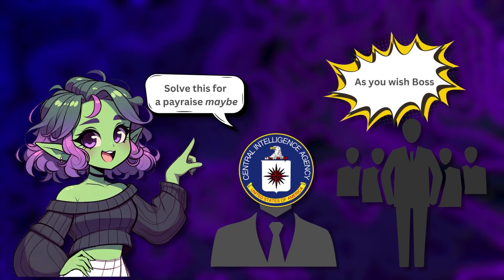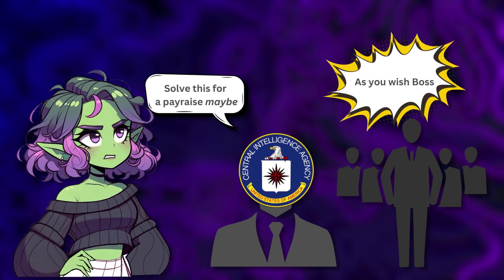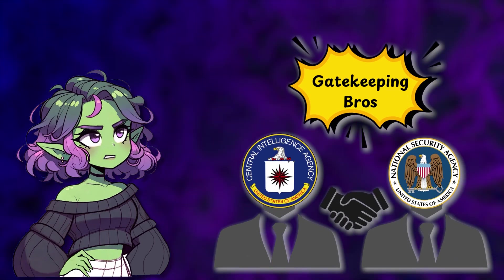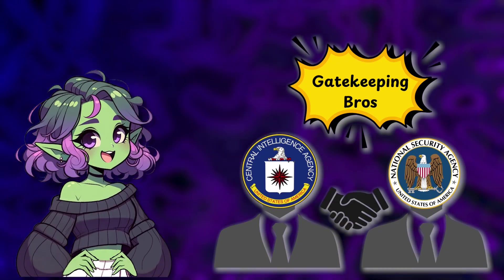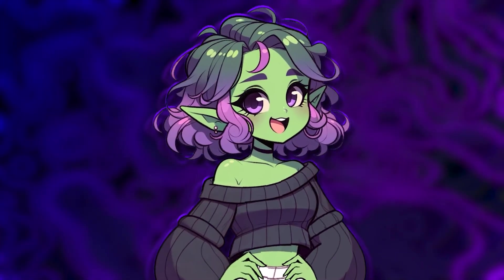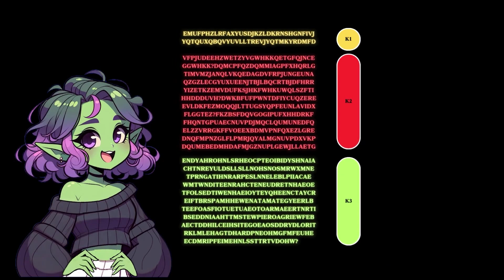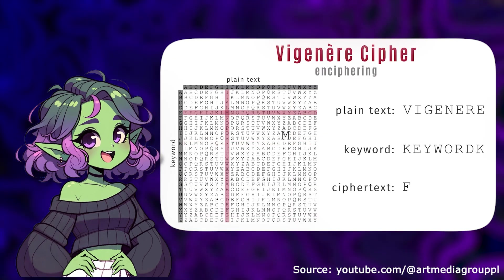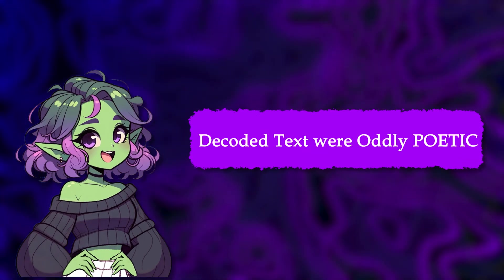Initially, when Kryptos was unveiled in 1990, the CIA reportedly encouraged its employees to attempt solving it. K1 through K3 were secretly cracked within two years by both NSA analysts and CIA employees, although the agencies chose not to publish their solutions immediately — presumably because nothing's cooler than government secrets staying secret. The first three solved segments turned out to be puzzles combining multiple cipher techniques, including transposition ciphers and Vigenère ciphers — essentially sophisticated methods of scrambling letters. The decoded texts were oddly poetic.